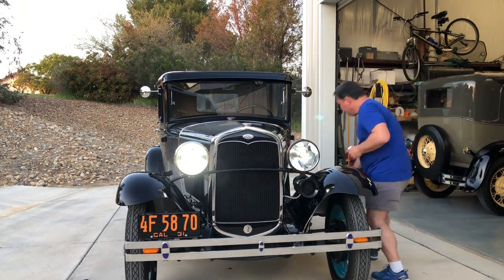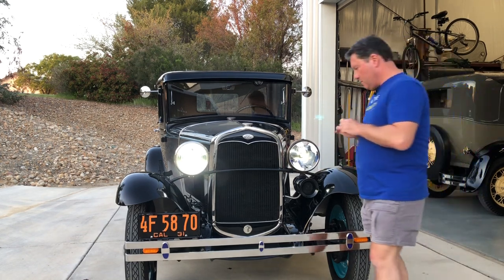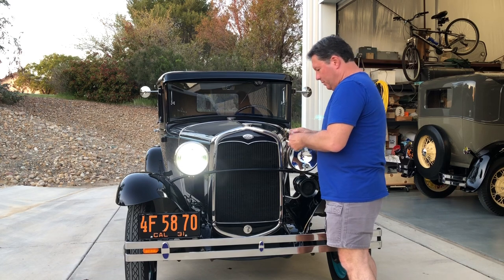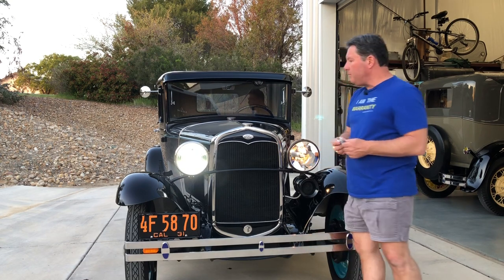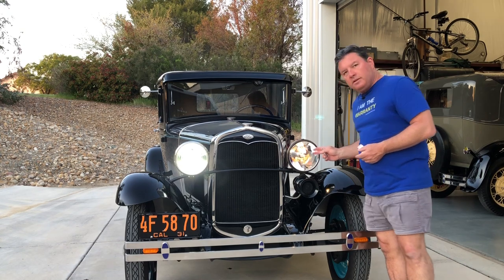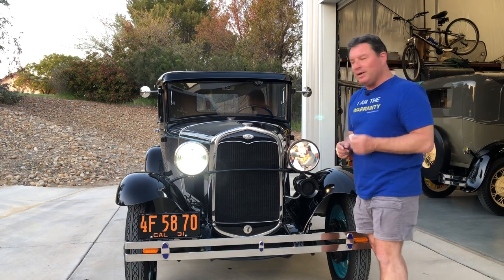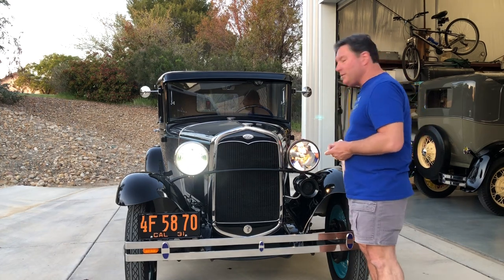I'm going to swap this one out and do some experimenting. There they are — there's the old one. I have to remember which one's which. That looks to be on low beam. So there's the difference in color between the previous generation and the new generation that Newton's selling on eBay. Are they bright? I don't know — we'll have to find out. I have to wait until it gets a little bit darker, then I'm going to refocus this and we're going to go drive it and see what it looks like.